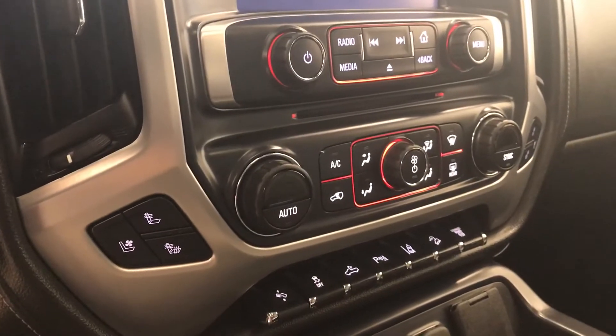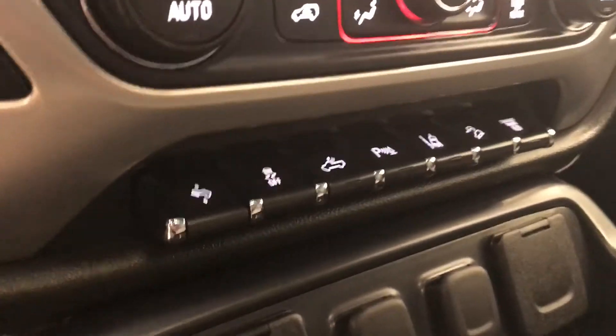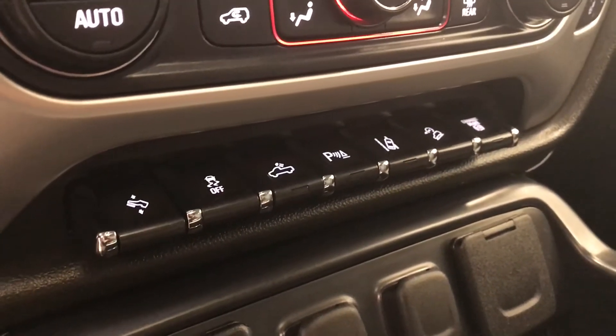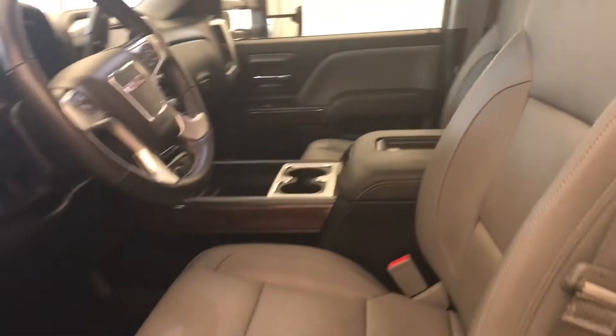Heated and cooled seats, dual-zone electronic climate control AC, power adjustable foot pedals, traction control, rear cargo lighting controls, park assist controls, lane departure warning, hill descent controls and diesel exhaust brake. Our interior color is jet black and dark ash.